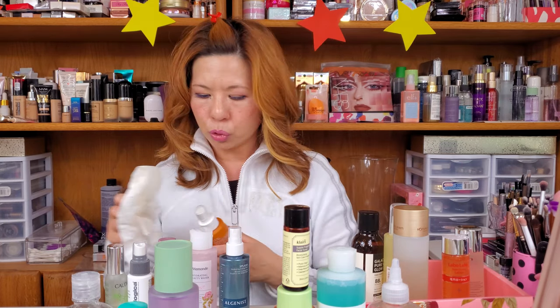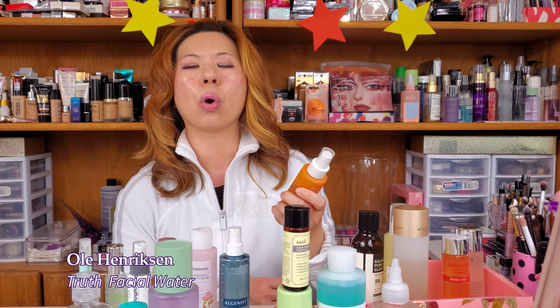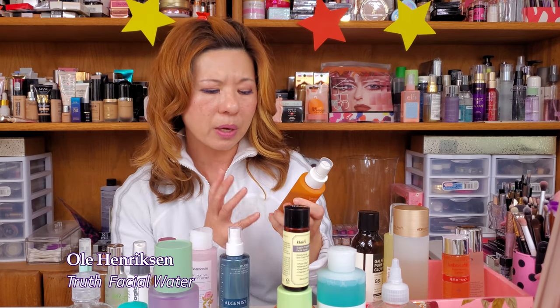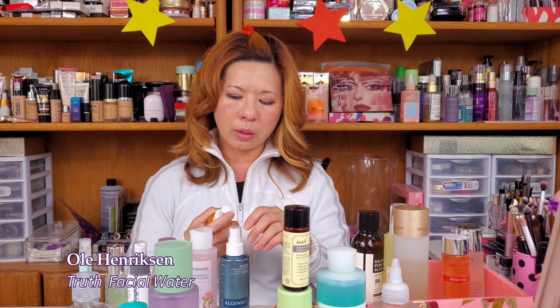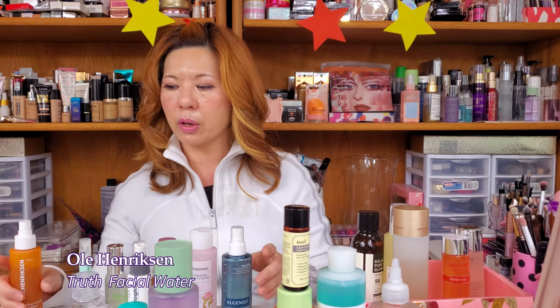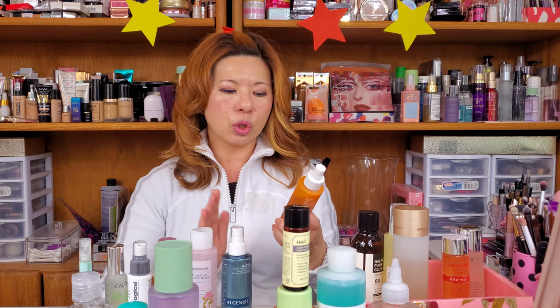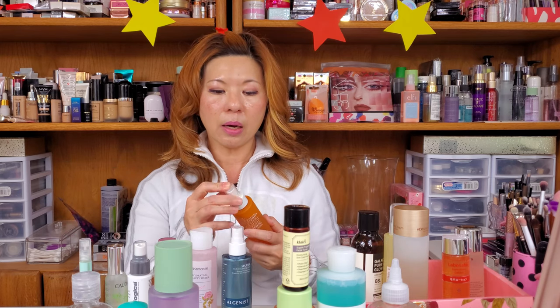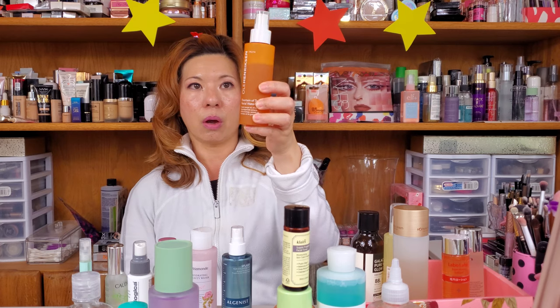The other one I also want to use up is the Ole Henriksen Truth Fountain of Youth Facial Water. This smells so vitamin C, so citrus, so yummy. It has sweet orange oil, white tea, and pomegranate extracts — it's just another great, great spray. Even though the bottle is not the best spray — not as fine and even as some others, making your face quite wet — the product itself, I have nothing to complain about. Sweet orange oil, white tea, pomegranate extract — highly antioxidant and highly nutritional. All those citrusy fruit goodness going into your face. Love it too.